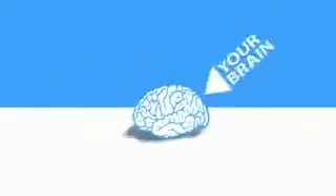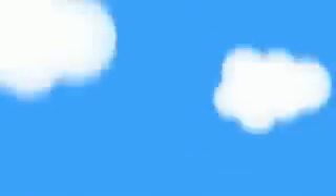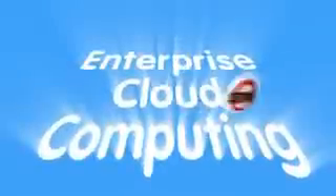When you use any app that runs in the cloud, you just log in, customize it, and start using it. That's the power of cloud computing. This model is so much better — it's changing the way we think about software, not just for consumer apps. We call this enterprise cloud computing.